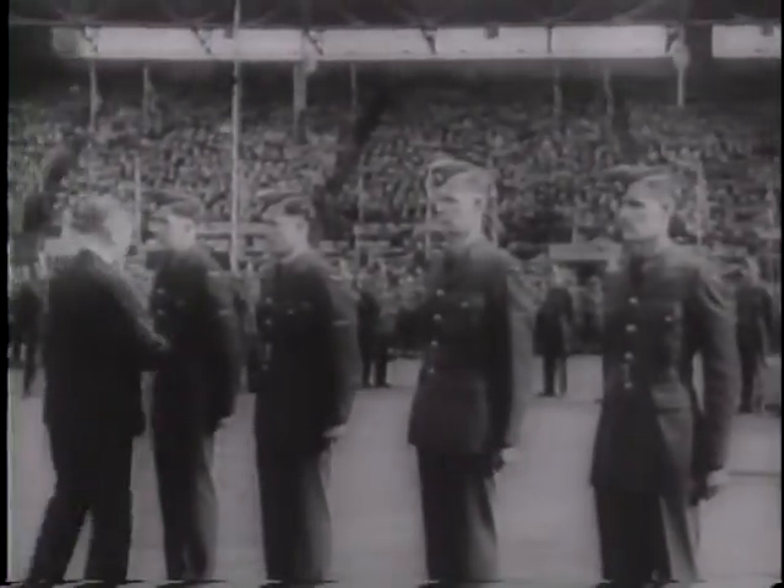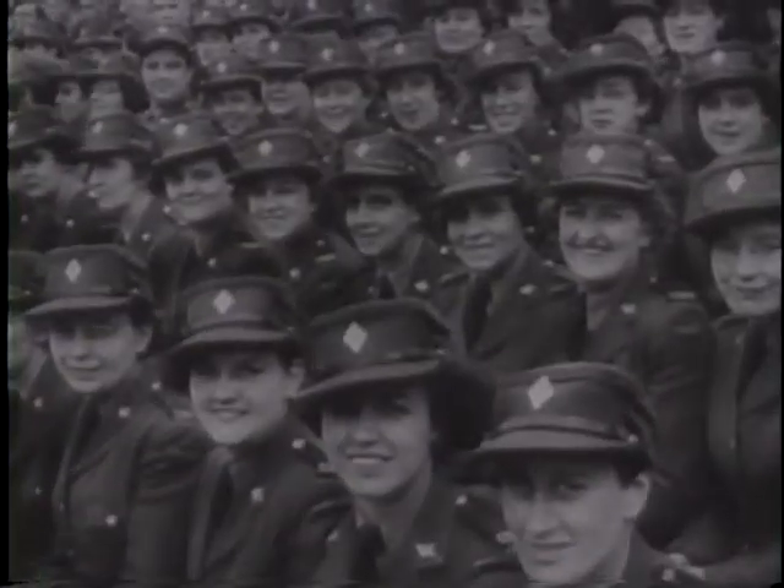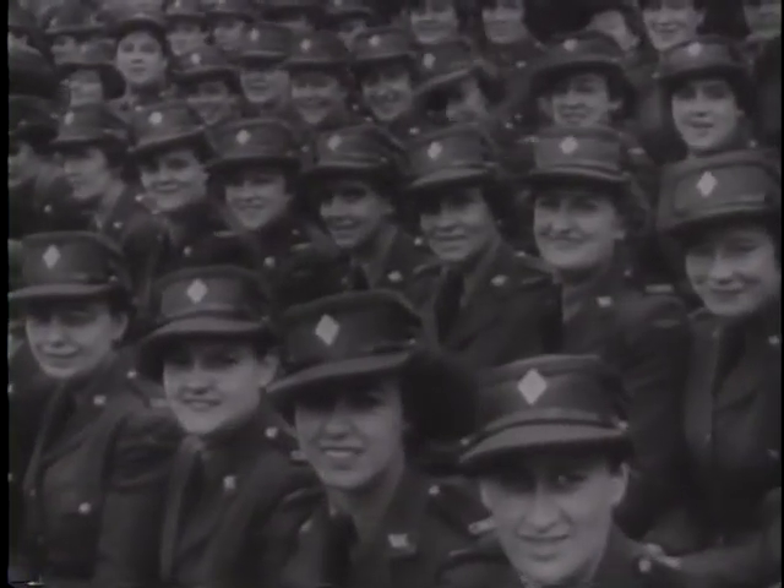Five men — pilot, navigator, gunner, wirelessman, and bombardier — trained as a team.